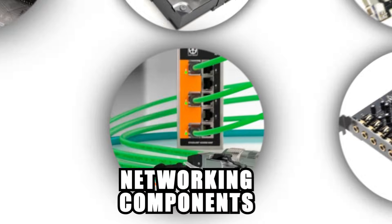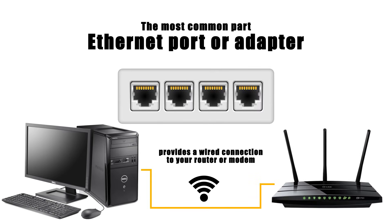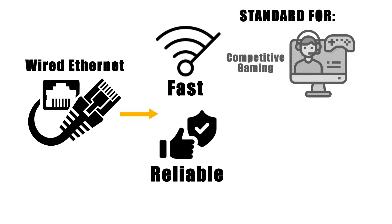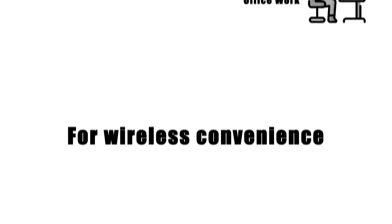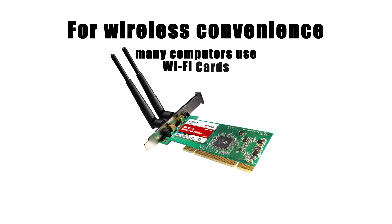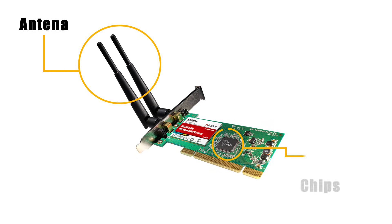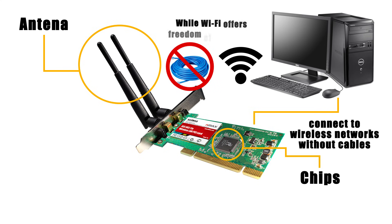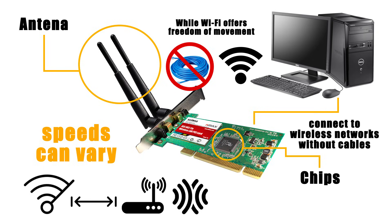Networking components allow your computer to communicate with the outside world. The most common part is the Ethernet port or adapter, which provides a wired connection to your router or modem. Wired Ethernet is fast and reliable, making it the standard for competitive gaming, large file transfers, or office environments where stability matters. For wireless convenience, many computers use a Wi-Fi card, either built into the motherboard or added as a separate component. Wi-Fi cards contain antennas and chips that let your computer connect to wireless networks without cables, though speeds can vary depending on distance from the router, interference, and network congestion.